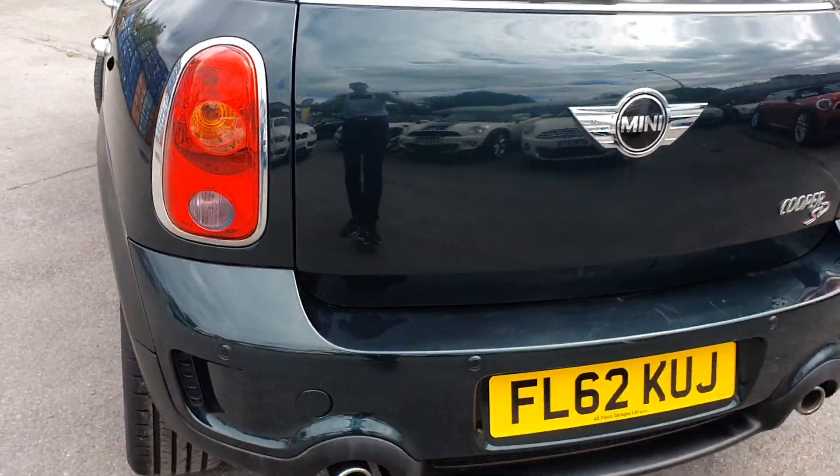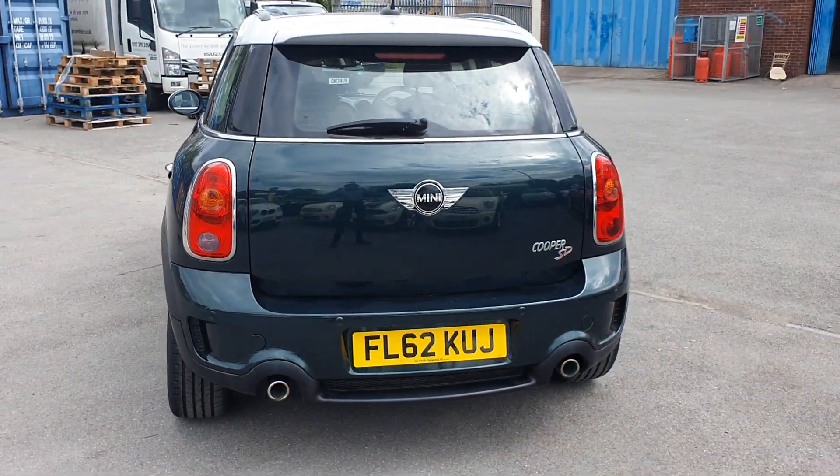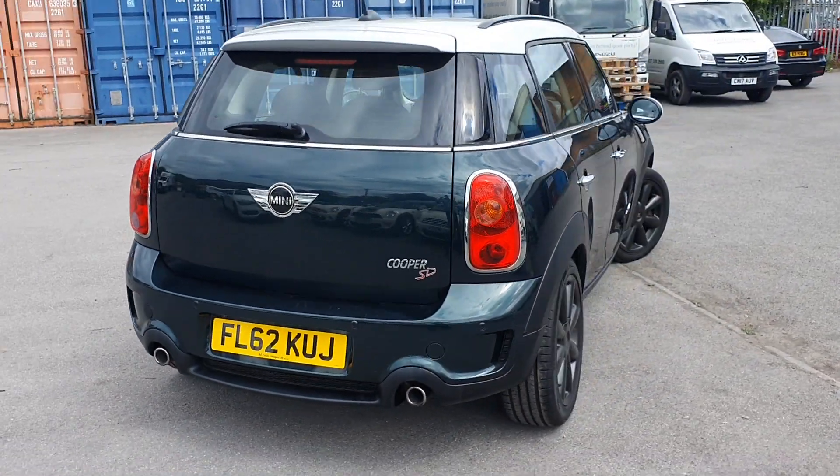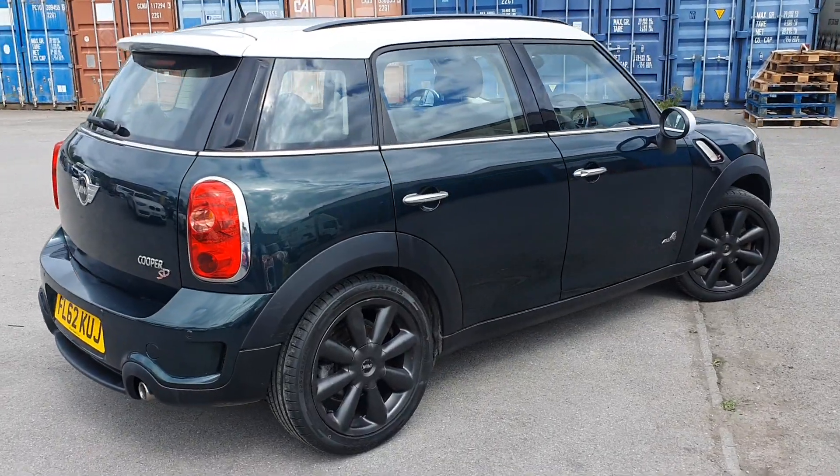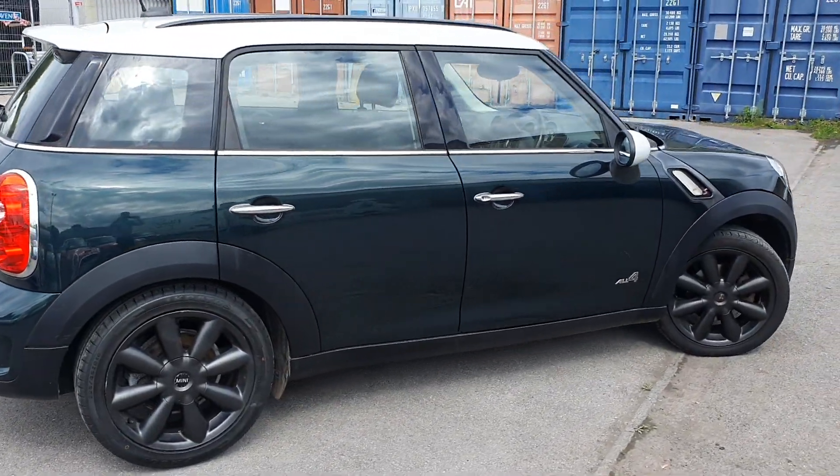Just as we go around the back, you have got rear parking sensors all the way along. This car also comes with a recent MOT with no advisories and we have got full service history for it as well.